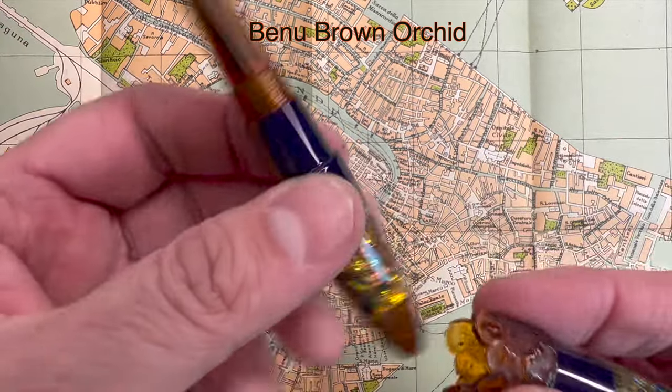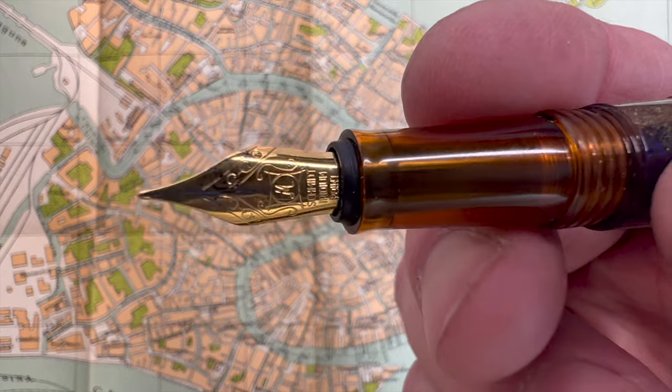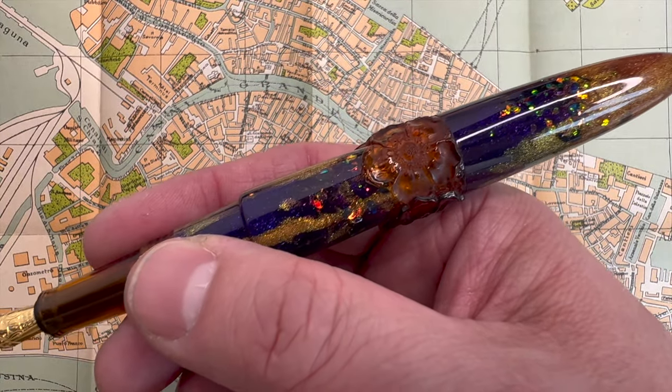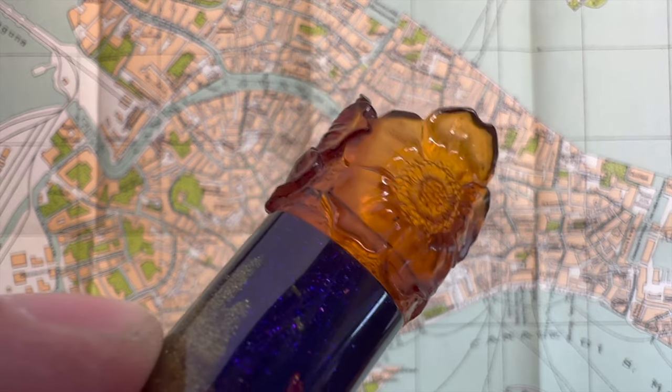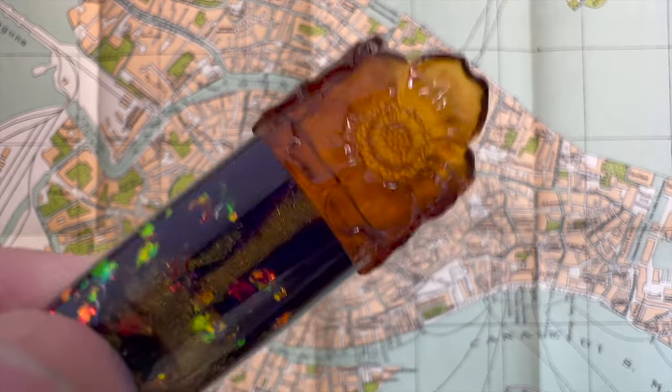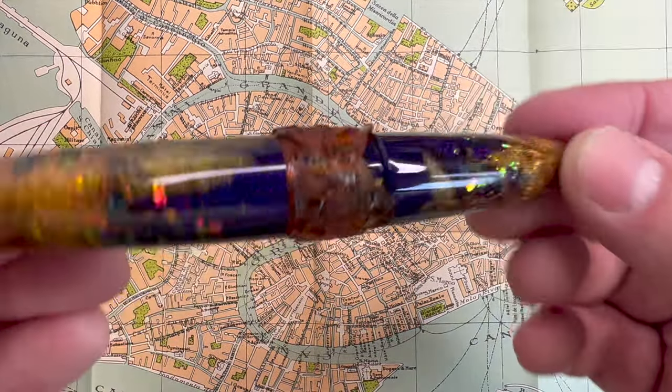Another pen I discovered this year is the Banu Brown Orchid, which is part of the Ambrosia collection — a magical pen and a completely different writing experience. What sucked me into this pen is that it has a bouquet of flowers around the cap that look like amber and hold the light in a really interesting way. The pen brings out a more poetic quality in me — it inspires me whenever I want to write a love letter or a poem, something more creative than my usual journal entries.